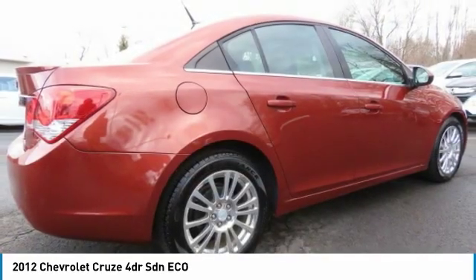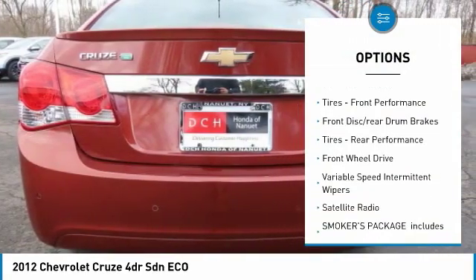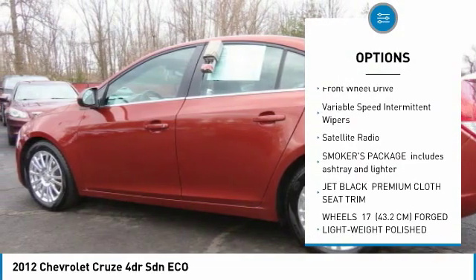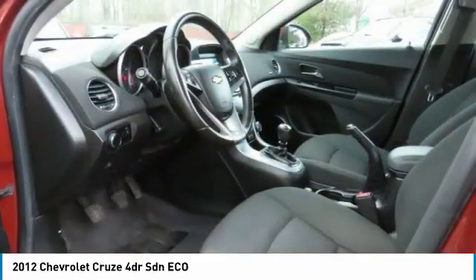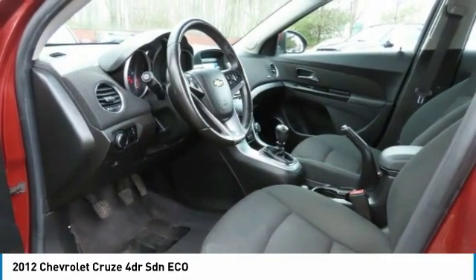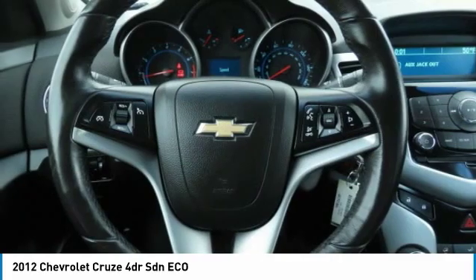Here are some of this vehicle's great options: turbocharged, aluminum wheels, rear spoiler, tire pressure monitor, front performance tires, front disc and rear drum brakes, rear performance tires, front wheel drive, variable speed intermittent wipers, and satellite radio.